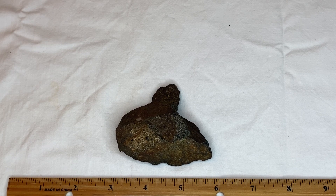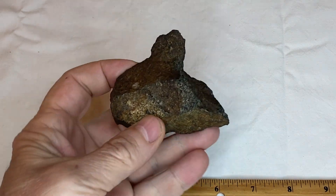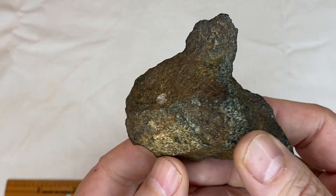Hey, how's everyone doing? I've got a really nice story rock that I want to share with you today. It depicts many animals on it and a face.